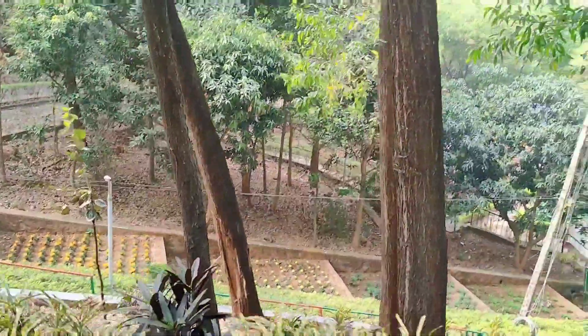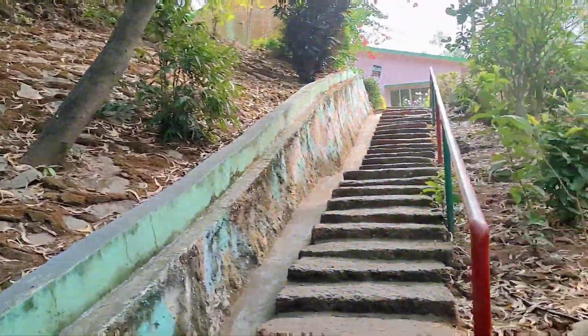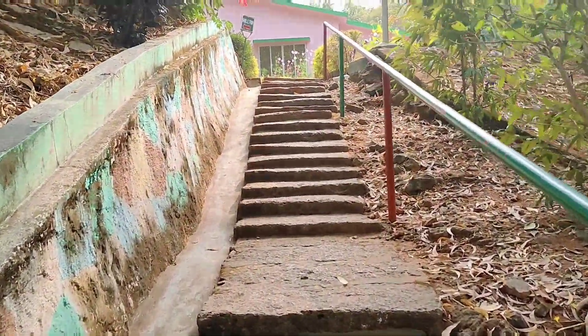This is the way to our cottages — we have to climb a lot of staircases, but we are just loving it. There are four cottages in this building and we booked all four.